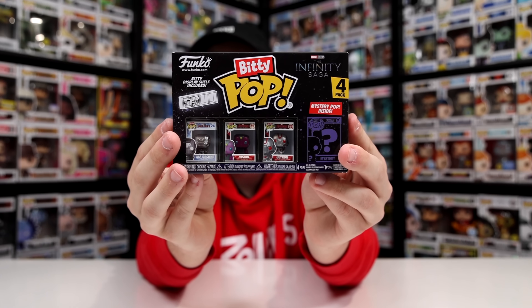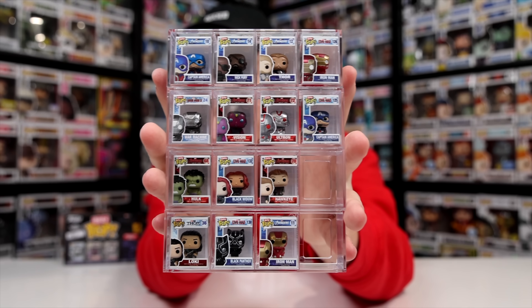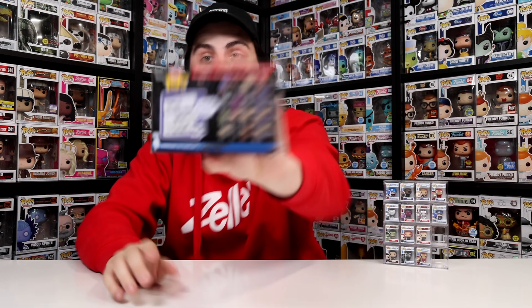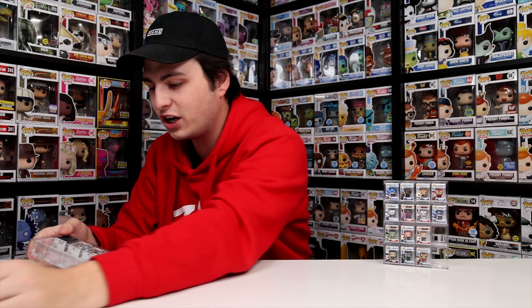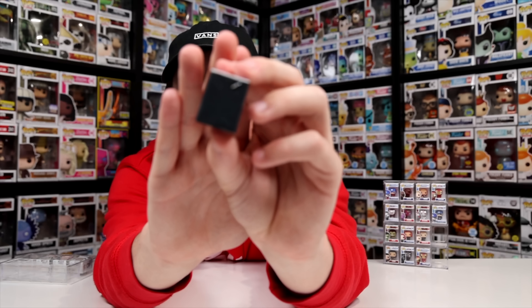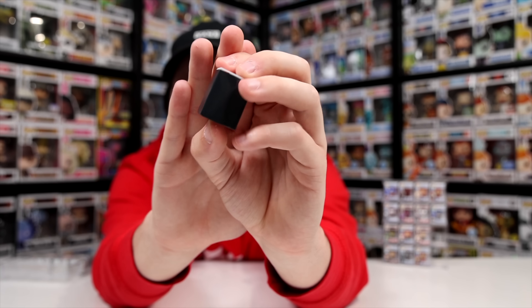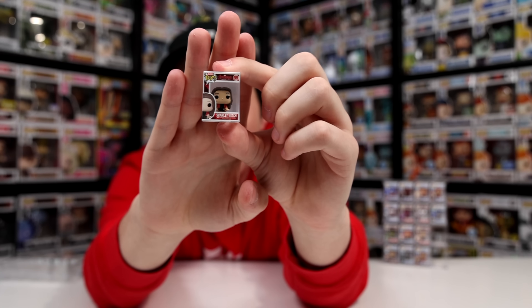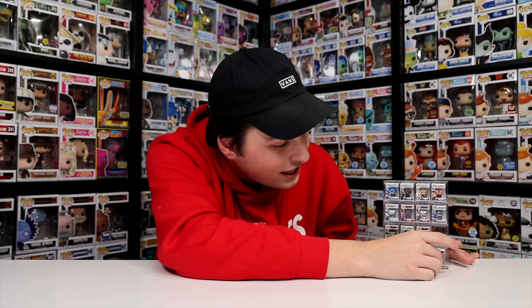The first mystery set we're jumping into is Marvel's Infinity Saga. The collection so far is just missing two mystery ones — Doctor Strange and Scarlet Witch. Let's crack this open to find out which character we're getting. The mystery ones come inside these little black plastic wraps, and underneath is — check that out — Scarlet Witch! Crazy enough, one of the characters I needed, so I only need one more to complete this entire set.